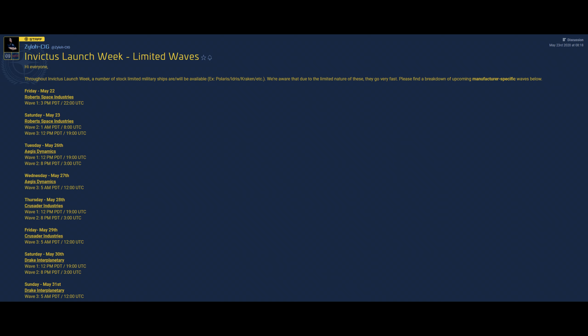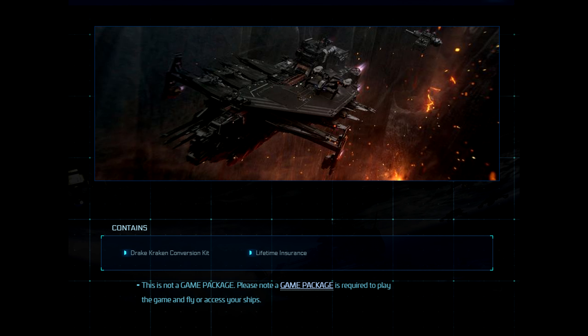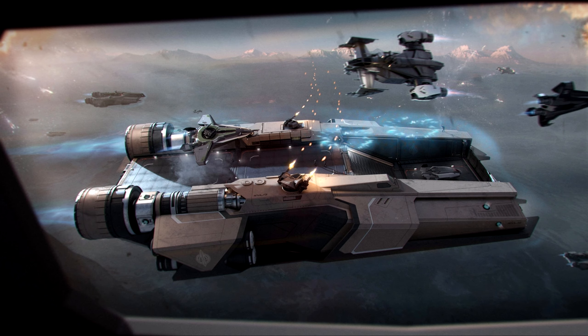For each hull limited ship there are three waves. Make sure you have funds in your account and card details are correct and updated before the sale starts — you have to act fast. There will be an update on the Spectrum forums with a thread telling you when the waves will start, so you'll know when to go and purchase. It's an F5 refresh war. If you want a privateer kit or an Idris-K kit, those are also limited, so you can't dawdle around.